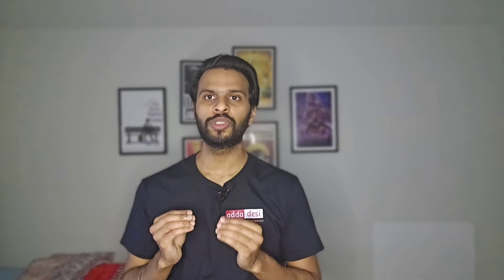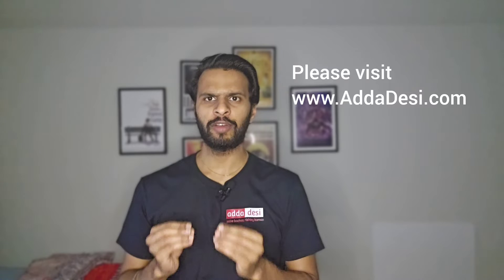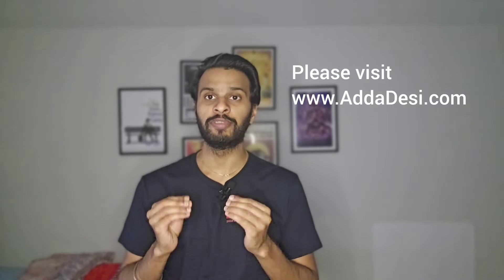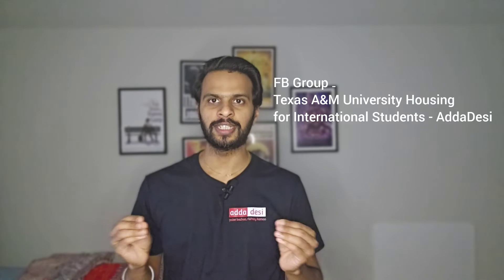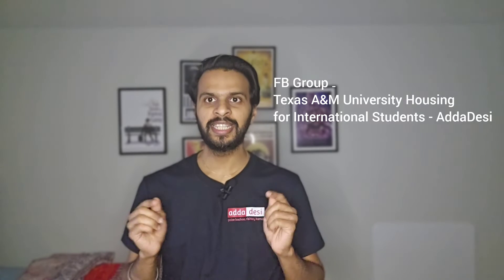Off-campus housing offers affordable options, so many graduate students prefer it. You can visit addadesi.com to find off-campus housing listings. The average rent for an entire 2-bed 2-bath apartment starts around $800 and goes up to $1,300 per month. Per-person rent averages $400 to $700 per month, and the average monthly utility bill is around $80 to $120 per person. You can also join the special Facebook housing group for Texas A&M — the link is in the description.